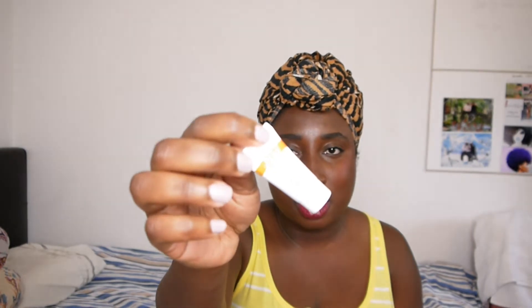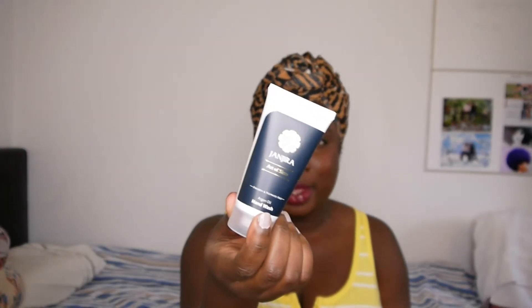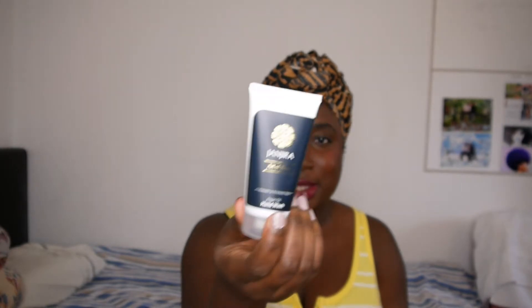I love Wren, I have some Wren stuff — all samples. This is a BB cream, SPF 15, and it's a sample size from Wren. I don't even know what shade it is — if you know, please let me know. And this is Janjira Art of Siam Argan Hand Wash — going straight into my handbag.